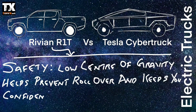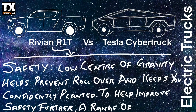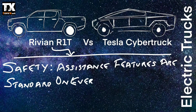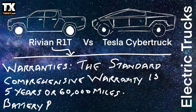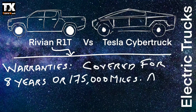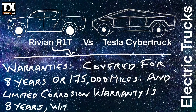The platform's low center of gravity helps prevent rollover and keeps you confidently planted. To further improve safety, a range of driver assistance features are standard on every Rivian vehicle. The standard comprehensive warranty is 5 years or 60,000 miles; the battery pack and drivetrain are covered for 8 years or 175,000 miles; and there is a limited corrosion warranty of 8 years with unlimited miles.